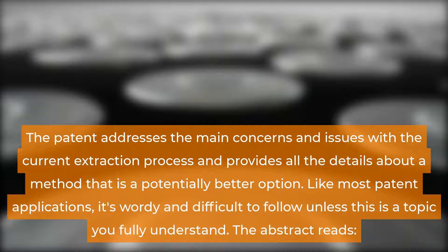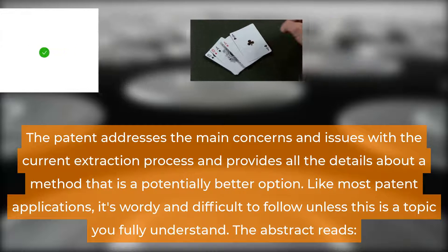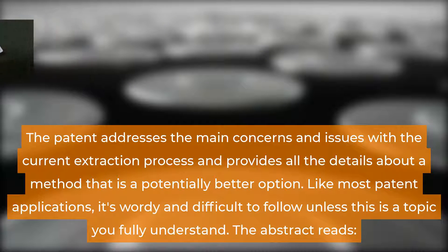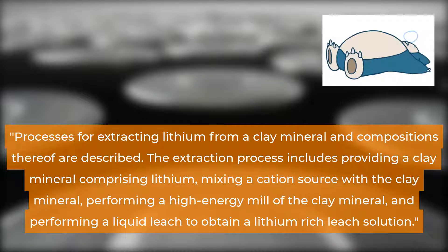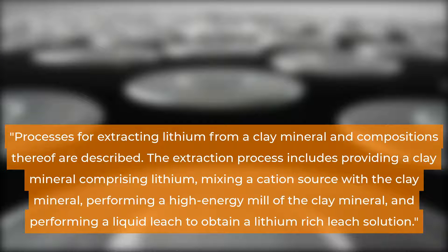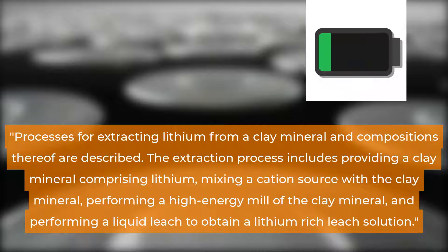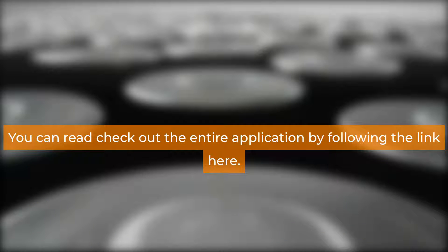Like most patent applications, it's wordy and difficult to follow unless this is a topic you fully understand. The abstract reads: 'Processes for extracting lithium from a clay mineral and compositions thereof are described. The extraction process includes providing a clay mineral comprising lithium, mixing a cation source with the clay mineral, performing a high energy mill of the clay mineral, and performing a liquid leach to obtain a lithium rich leach solution.' You can check out the entire application by following the link.